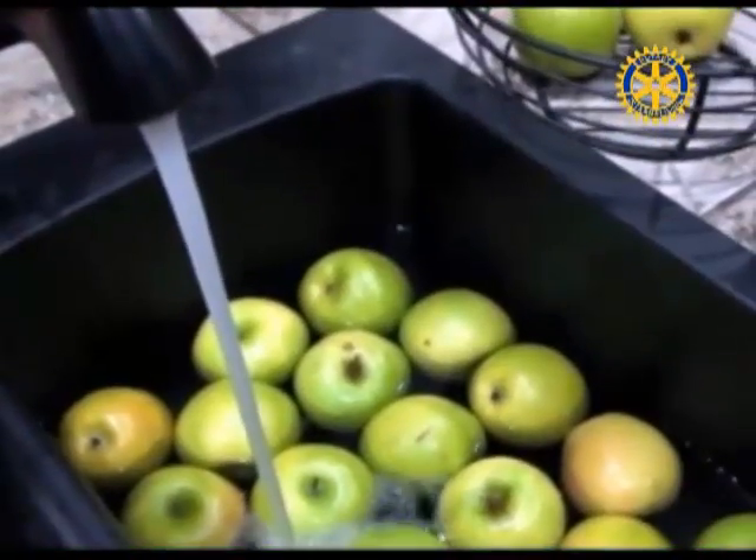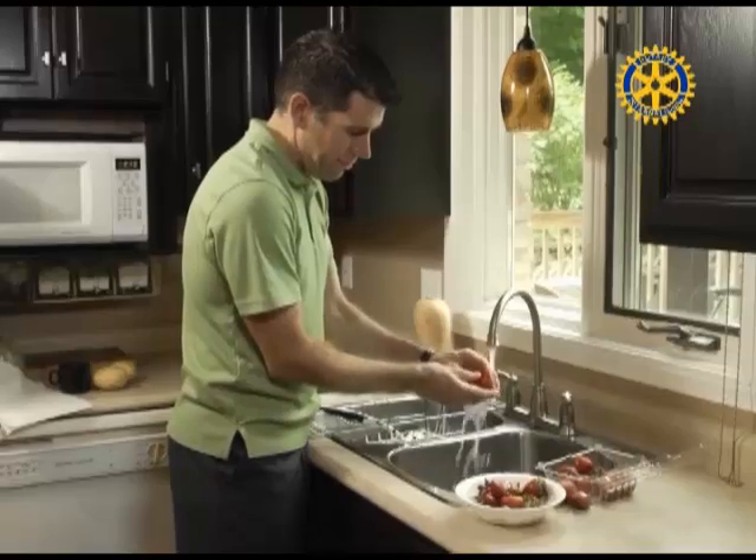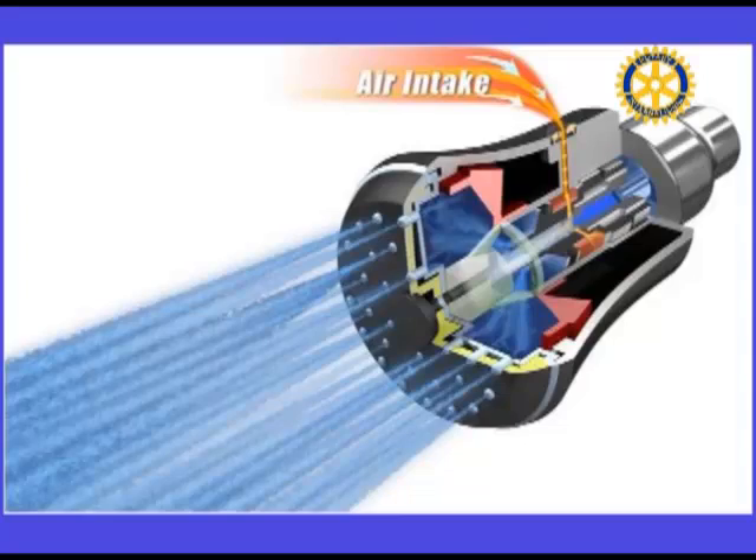Wash your fruits and vegetables in a pan of water instead of running water from the tap. If your shower fills a one-gallon bucket in less than 20 seconds, replace the shower head with a water-efficient model.